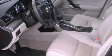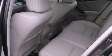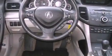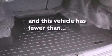Its top features include a power moonroof, heated front seats, cruise control, fog lamps, a low-tire pressure indicator, a stability control system, disc brakes with an anti-lock braking system, front airbags, air conditioning with automatic climate control, and this vehicle has fewer than 16,000 miles on the odometer.